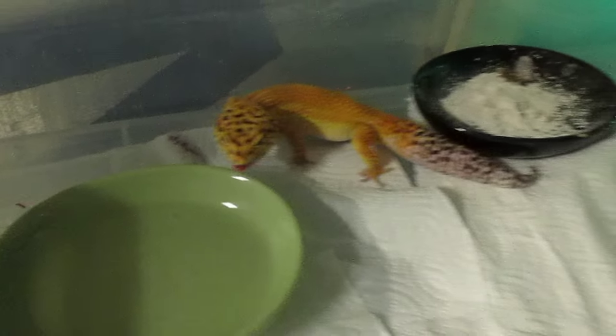Hey, this has been my video about leopard geckos, Pac-Man frogs, and more. I got a snow in here somewhere — there she is. She's in the egg box. There's no eggs in there yet, but there will be. I'll keep y'all posted on that. Good stuff.